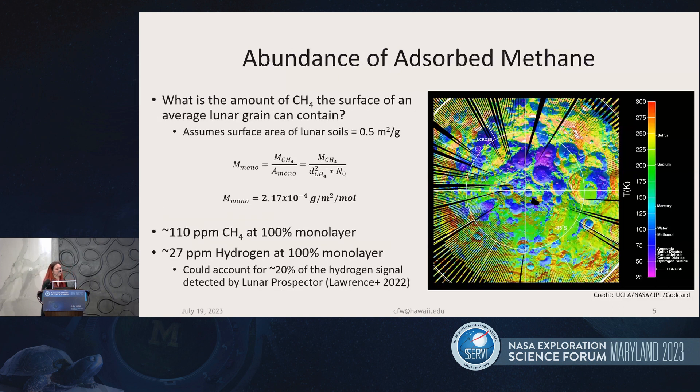Chiara did a calculation on how much methane abundance might be there, because what we really want to know is: can we look for it, and what does a monolayer of methane actually mean? From some simple calculations, she estimated there is about 100 ppm of methane present with a 100% monolayer. If you assume that is all hydrogen, that's about 27 ppm of hydrogen, which could account for 20% of the hydrogen measurements detected by Lunar Prospector.